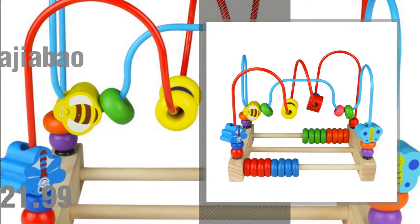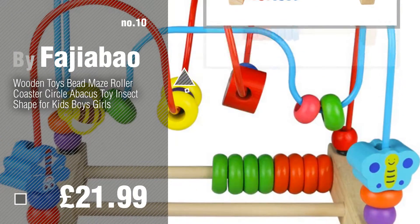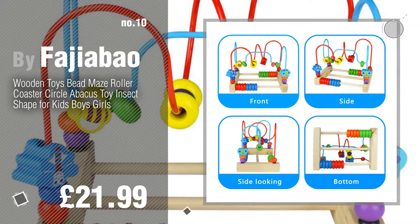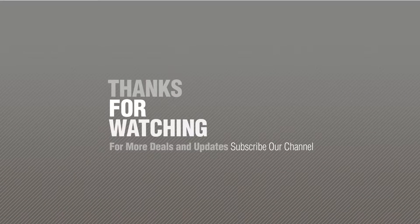Number 10, by Fajibu. Thanks for watching this collection — if you like it, subscribe to our channel.